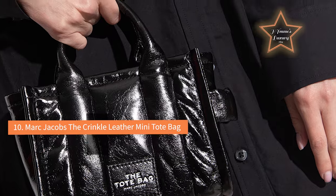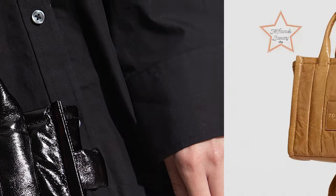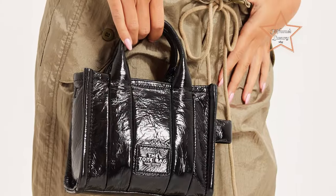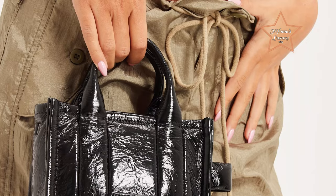#10: Marc Jacobs The Crinkle Leather Mini Tote Bag. The Marc Jacobs Tote Bag is one of the most popular affordable bags from a luxury brand. But the one tote you have to grab this fall is this mini crinkle iteration, which has the versatility to go from day to night and the durability to be carried on all your adventures this year.